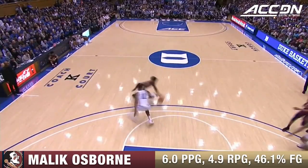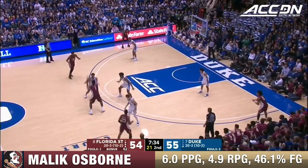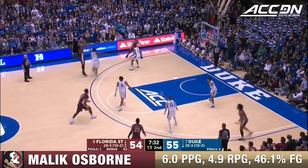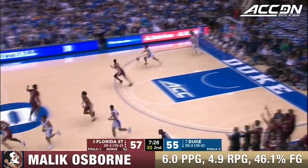Malik Osborne catching that ball when Duke was trying to ice the screen — he's heating back up. Two for two from beyond the arc Saturday at Chapel Hill. And a long three by Malik Osborne.